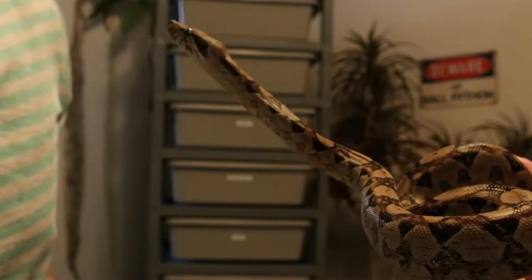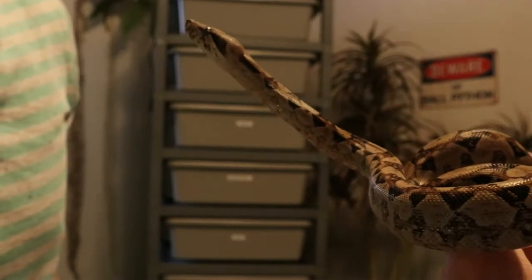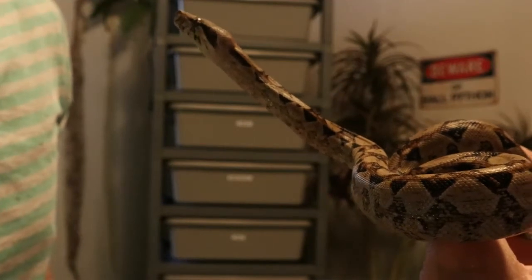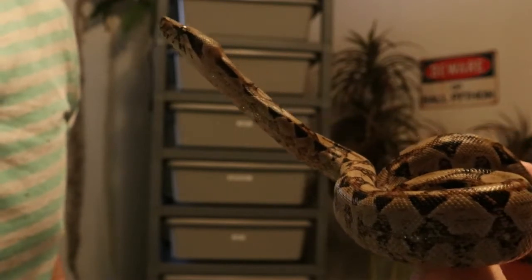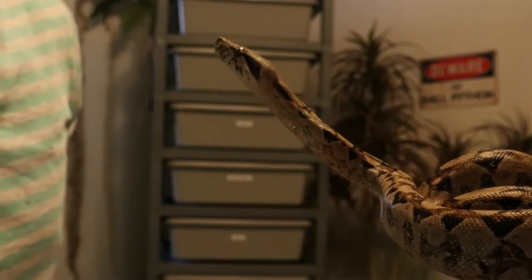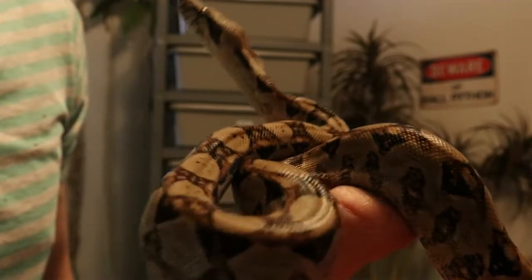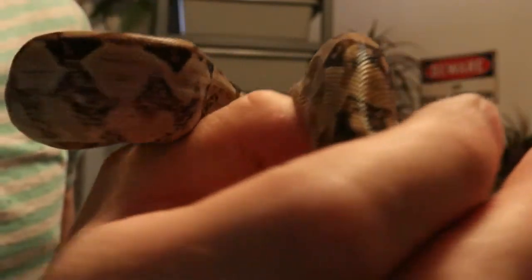These guys are a lot of fun to handle. They're a very energetic snake and they like to be out. This girl, once I get her out, she doesn't seem to want to go back into her tank — she just wants to keep hanging out. They're a lot more inquisitive. You can tell there's a little bit more thinking going on. Like, we're having a little staring contest right now. These things are just beautiful — look at those patterns. Very geometric, almost, kind of patterns.